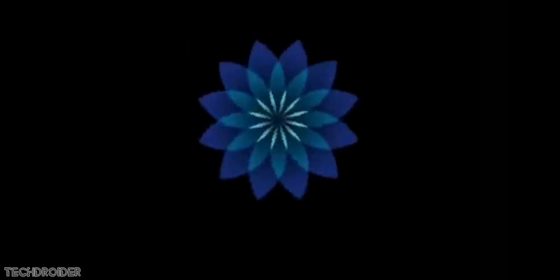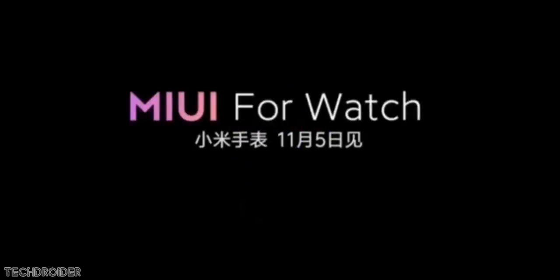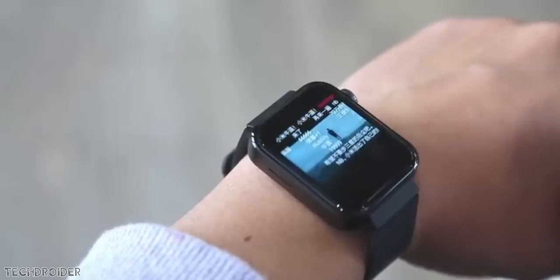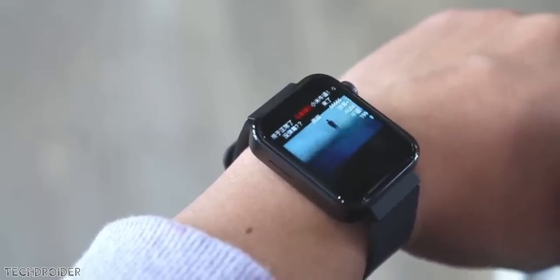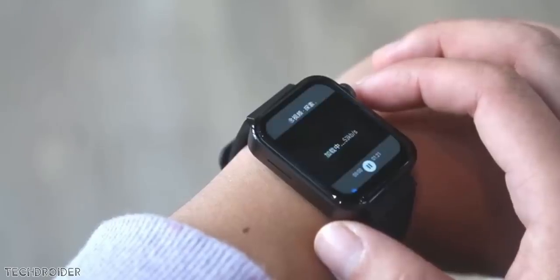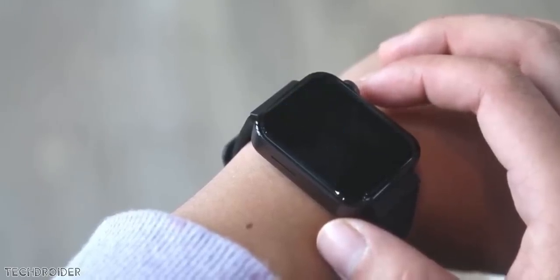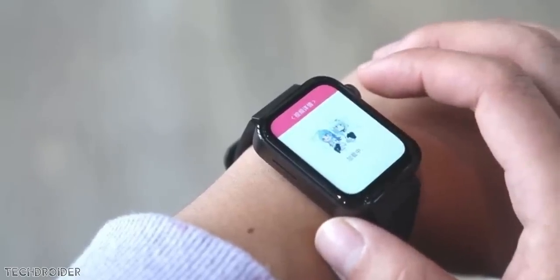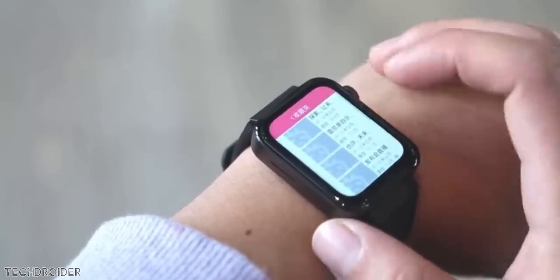For those looking for the Xiaomi Mi Watch, here's the hands-on video showcasing the new user interface and design. Xiaomi will be using MIUI for Watch in this device. You can scroll content using the side knob, and the exciting part is you can play games, watch movies, and much more — it's just like a smartphone inside a smartwatch.